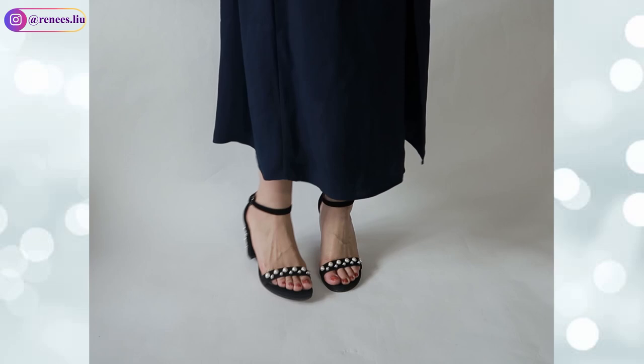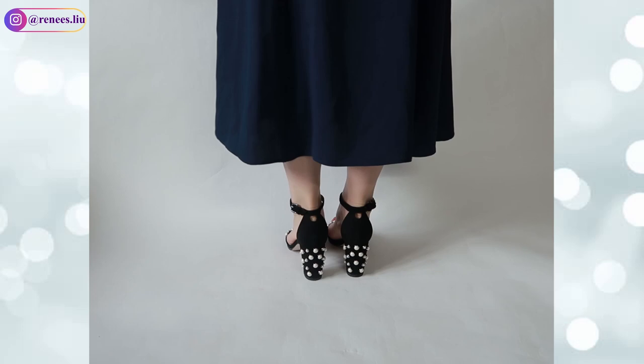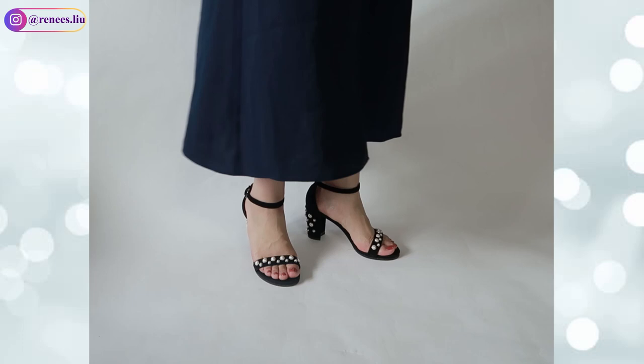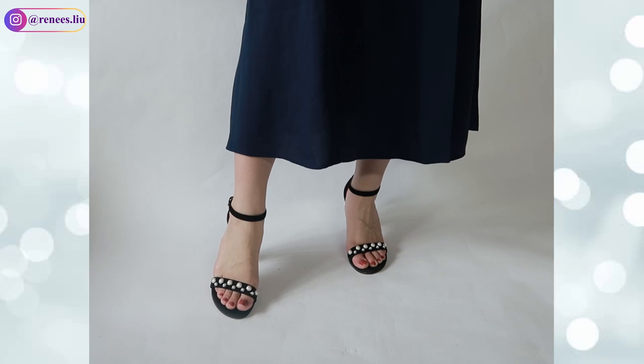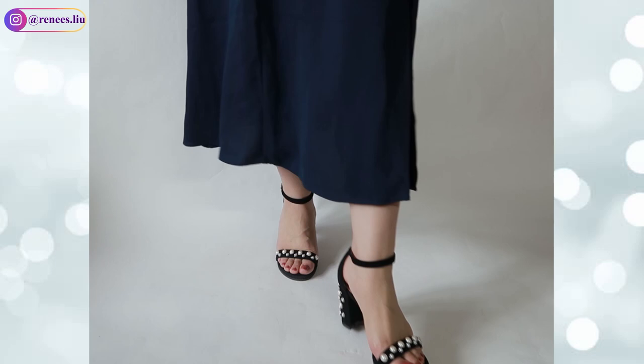The ninth pair is my Stuart Weitzman gold suede leather sandal with a three-inch block heel. I love the pearl details on the block heel and on the front strap. They are very easy to walk in because of the block heel, and the ankle strap is adjustable. The pearls make the sandal more elegant, and black goes with everything — I've worn them with denim pants and dresses. I got them at the Woodbury outlet for about $250, a really good deal. Size 6.5. Definitely check out Stuart Weitzman at the Woodbury outlet.